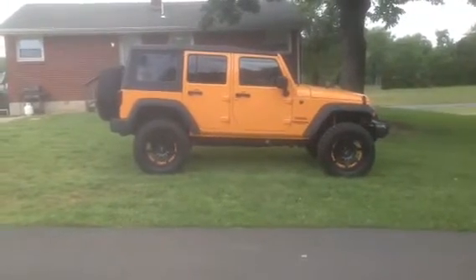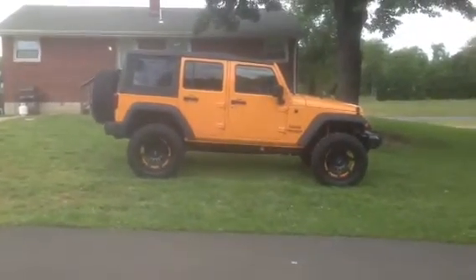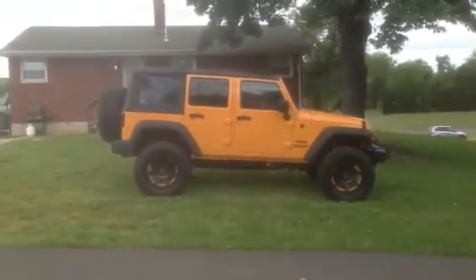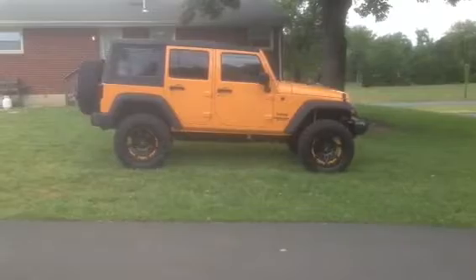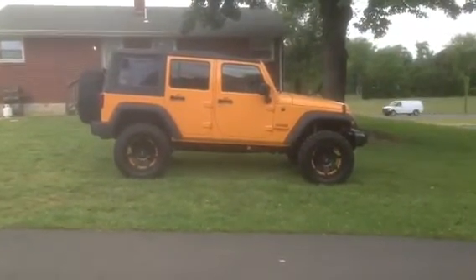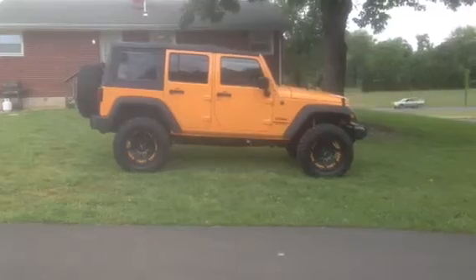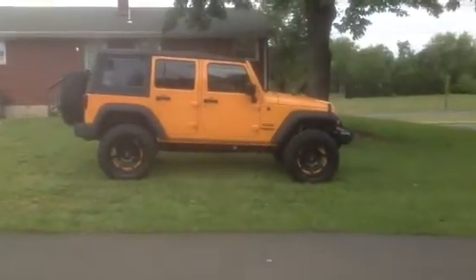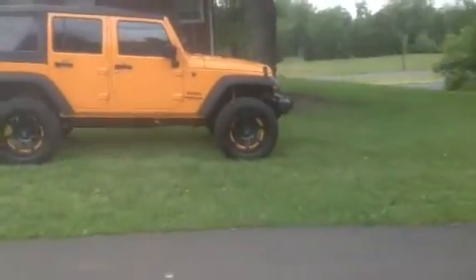Thank you for inquiring about our 2012 Lifted Dozer Yellow Jeep Wrangler Sport. I just got this Jeep in — just got it down in my lot today. It's super nice, it's got a great look to it. It's got the black moto metal wheels with the Dozer Yellow orange inserts to match the color of the Jeep. This is a sick looking Jeep.